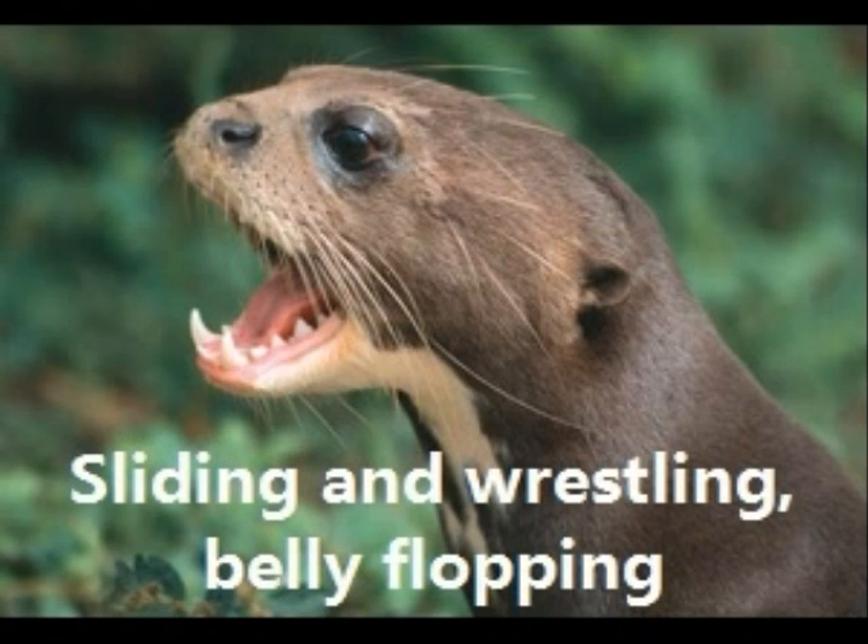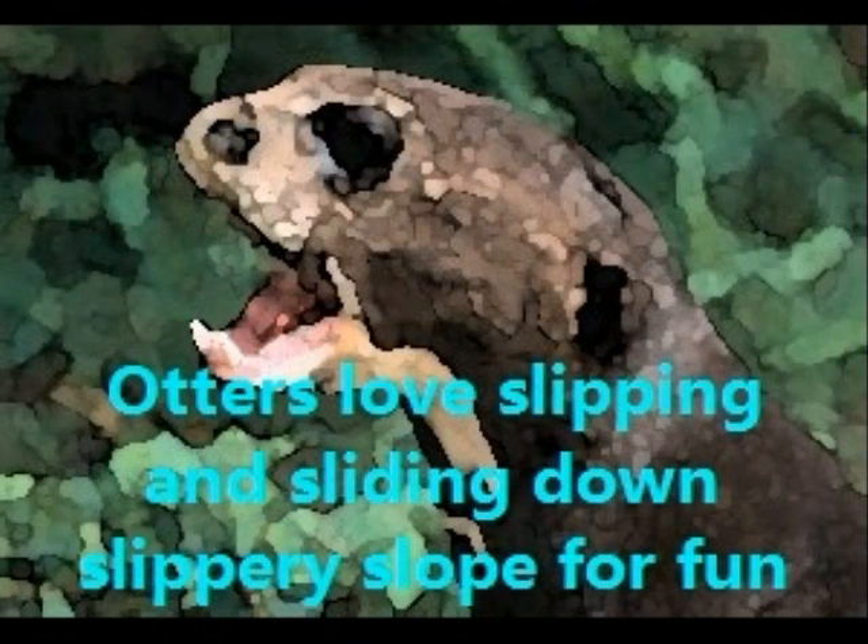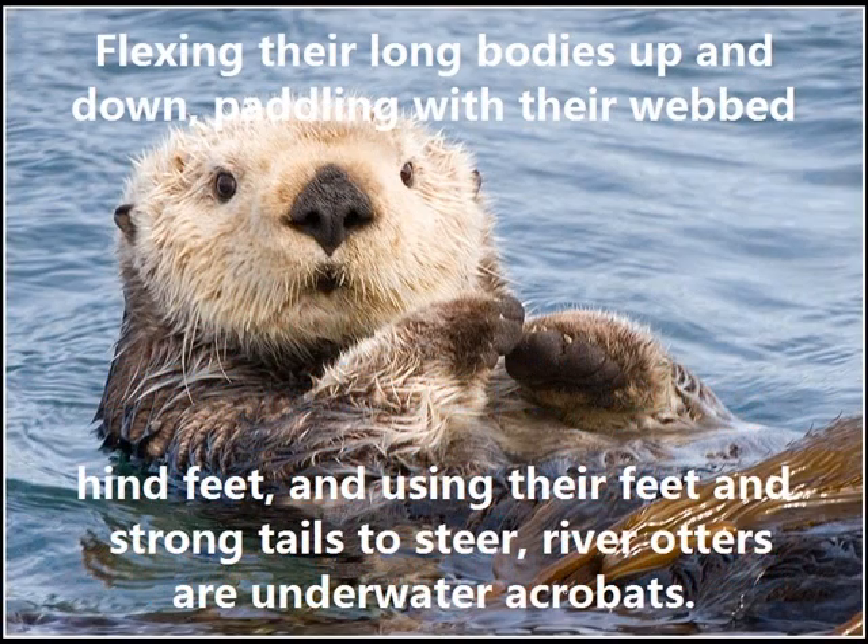River Otters like sliding, and wrestling, and belly flopping. Otters love slipping and sliding down slippery slopes for fun. Flexing their long bodies up and down, paddling with their webbed hind feet, and using their feet and strong tails to steer, River Otters are underwater acrobats.